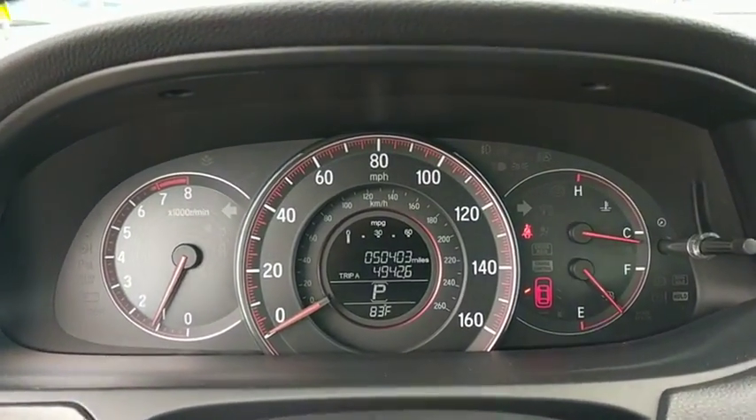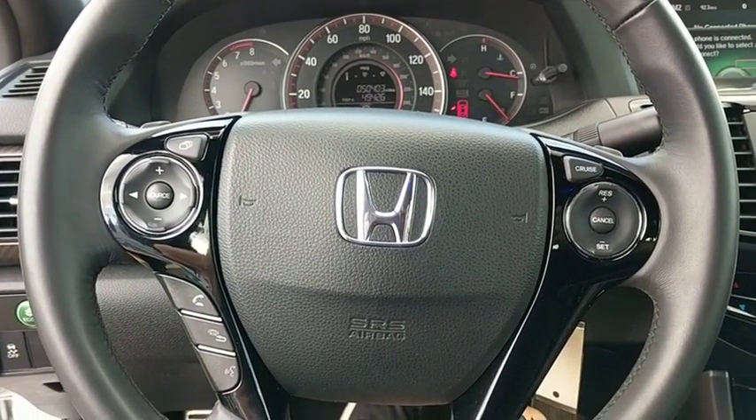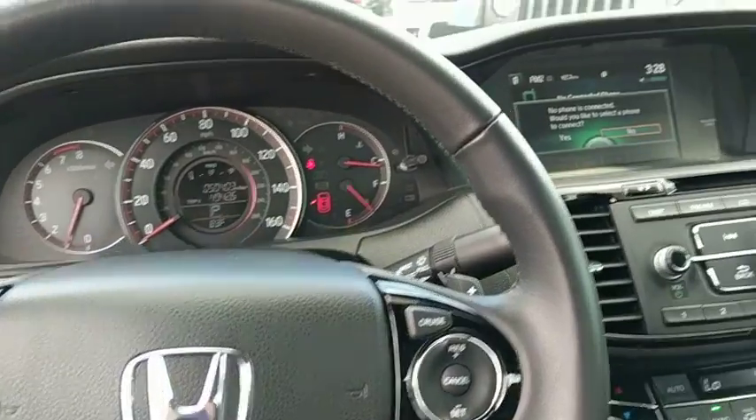Trip computer, brake assist, remote keyless entry, tachometer, overhead console, panic alarm, front reading lamp, cloth seat trim, power driver's seat.